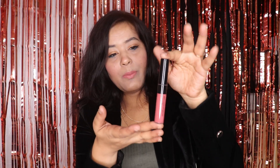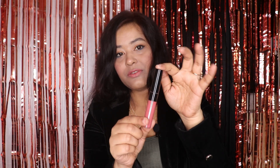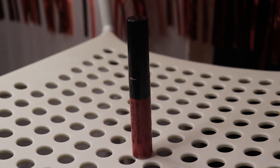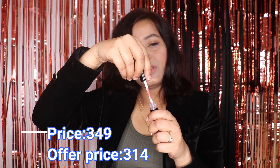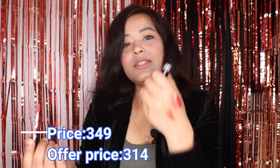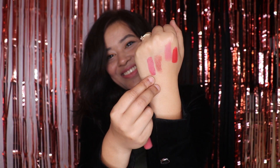Next, I got the Maybelline Sensational Matte Lipstick in the shade 'Based Babe.' Shreya Jain has recommended this in her videos. I really like nude colors, so I purchased it and in the future I'll make a dedicated nude lipstick video. The shade is very pretty — it's a liquid formula and looks so beautiful. I'm very excited to try this. The original price is ₹349 but I got it for ₹314.